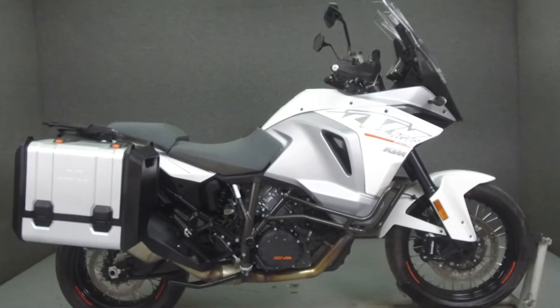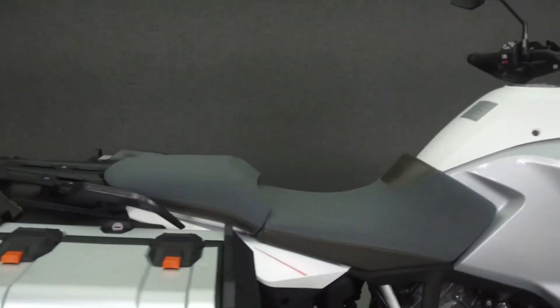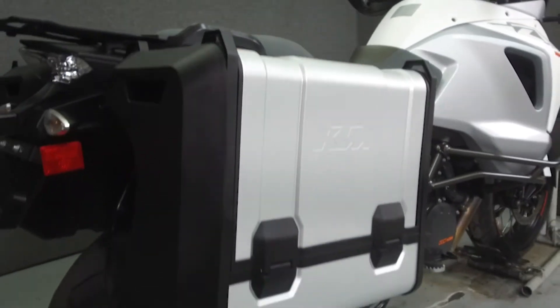Hey everyone, this is Keegan from National Power Sports. Today we're going to take a look at this 2015 KTM 1290 Super Adventure with 6,262 miles.